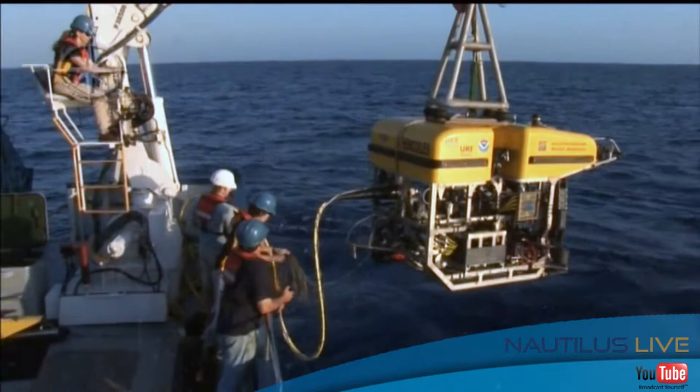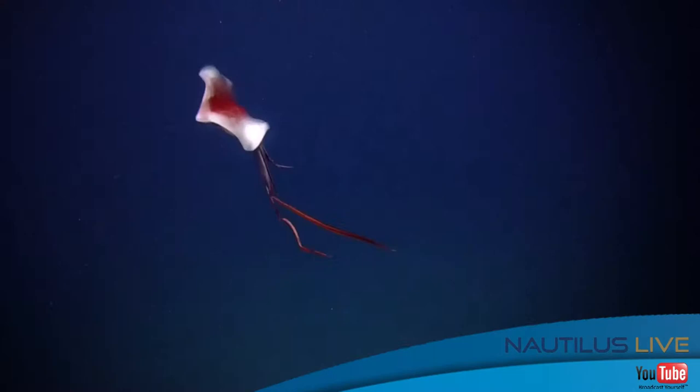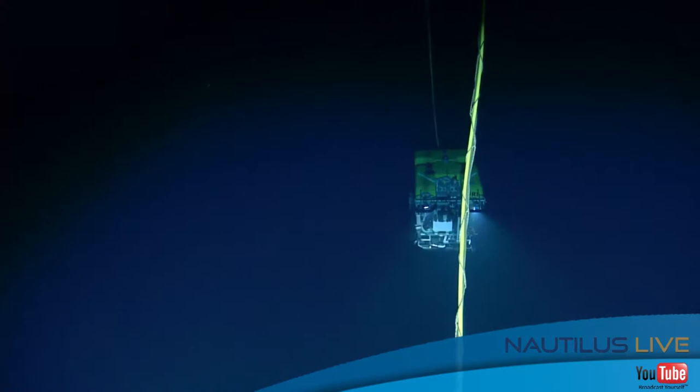Hercules is a ROV that is basically like a giant robot. It has robot arms that they can interchange for different equipment to collect and explore the deep ocean. Working in tandem with Hercules is the ROV Argus. Argus removes the heave of the ship from Hercules so that it can work on the seafloor as a stable platform. Argus is also equipped with a number of cameras so that it can watch over Hercules while it works on the seafloor, giving the scientists an eye in the sky perspective.